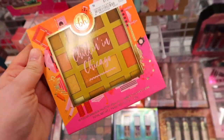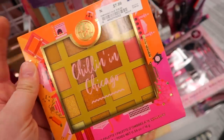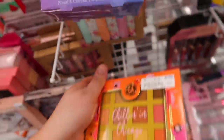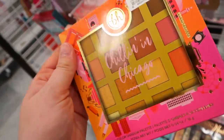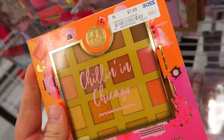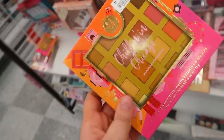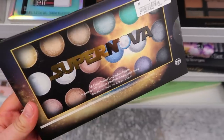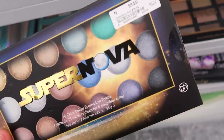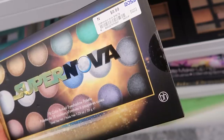I came to Ross a different day and now they have the Chillin in Chicago palette to go along with the brushes. I'm kind of partial to this one since I live near Chicago. It is very warm toned though. It's $7.99. I did end up buying the London one because I really like the color scheme, but this one's pretty cute as well. Looking down here they also have the Supernova palette from BH — it reminds me of Star Wars. Going for $8.99 with 18 baked eyeshadows.